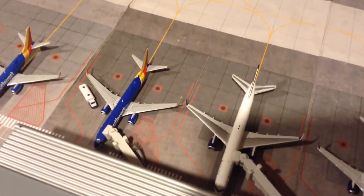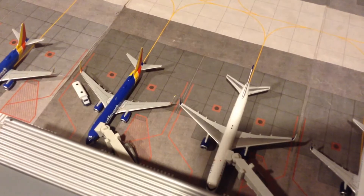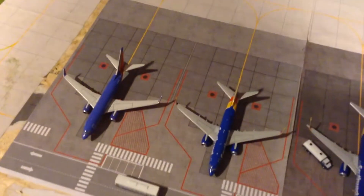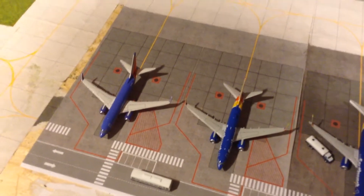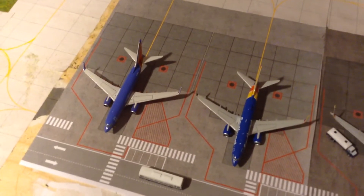Southwest 737-800 Hart-1 going to Nassau, Bahamas. Southwest 737-700 going to Nashville. Southwest 737-700 going to Central Texas International, or Gemini Jets 1975's Airport.